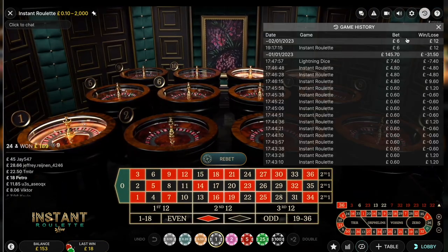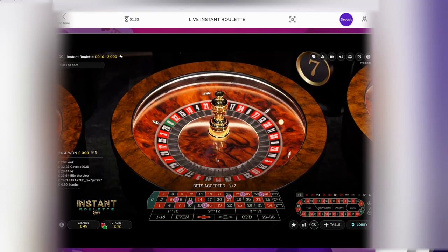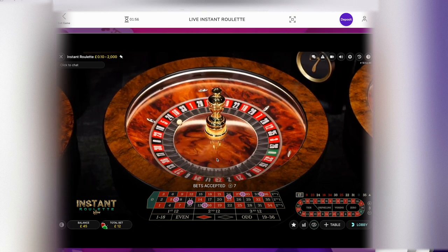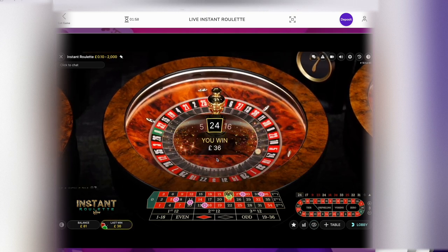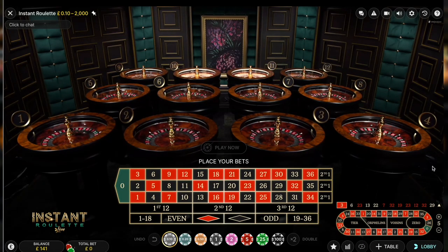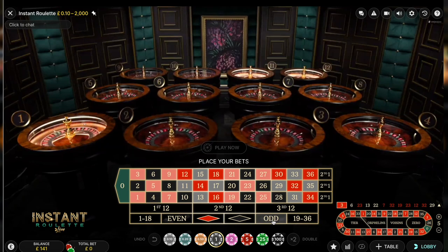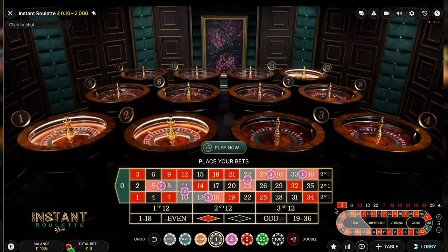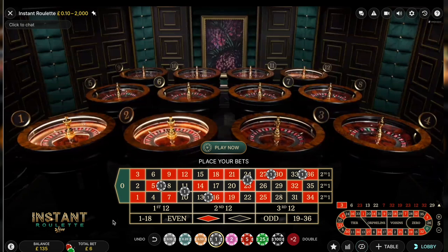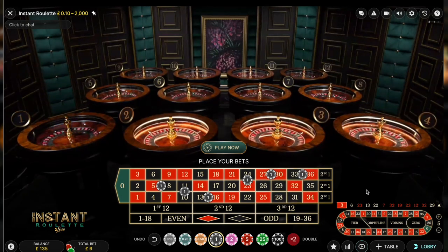I'm going to do this on instant roulette because it's the fastest and best way. Today we are going to start off with Tier Section, which is probably my favorite way to play roulette at the moment. If we click on one pound and click on just Tier here, it will cover all the Tier sections for a total bet of six pounds.